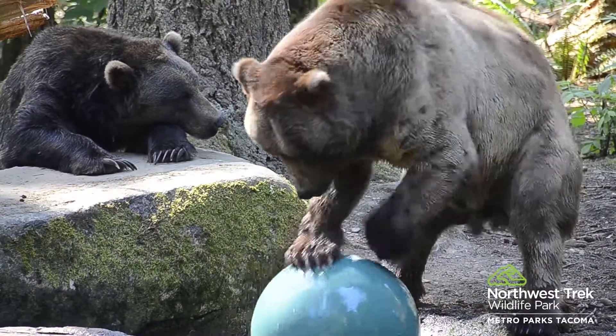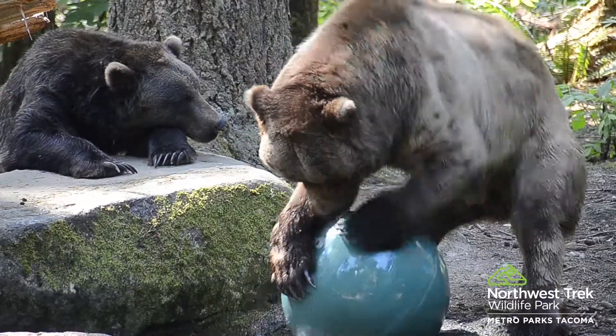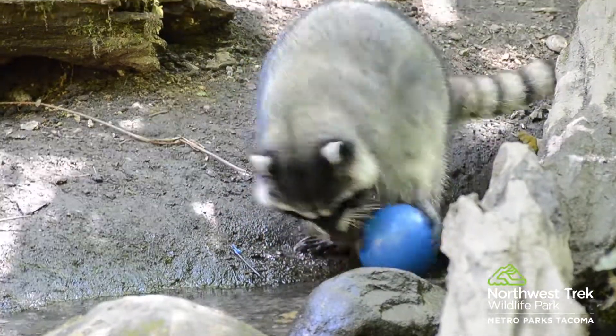Hi, my name's Angela. I'm the enrichment coordinator for Northwest Trek. Zoo animals don't face the same challenges that their wild counterparts do, so animal enrichment is a very important part of animal care.